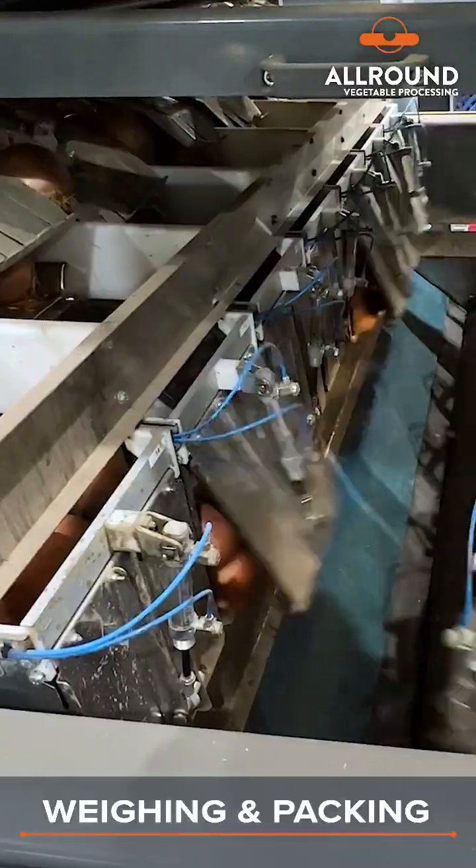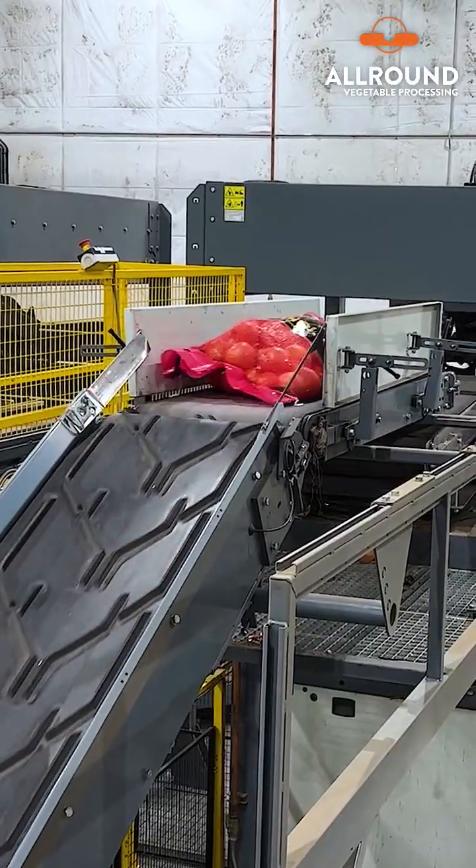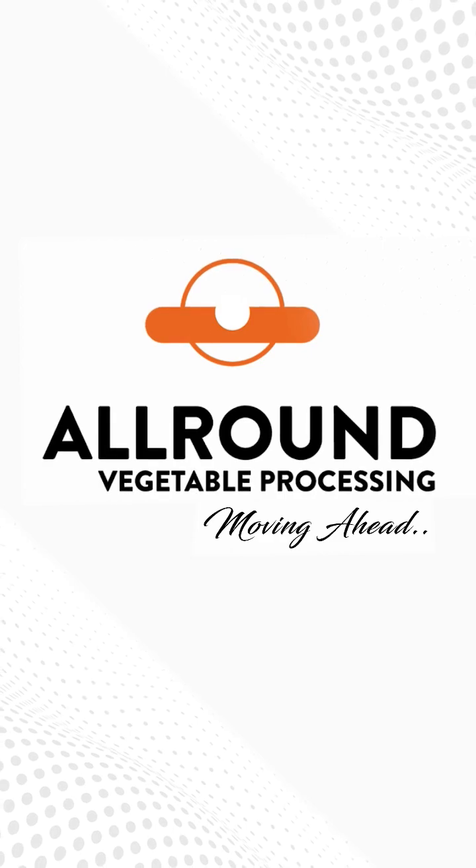Onions are accurately weighed and carefully packed. Automated stacking machines neatly arrange packed onions for shipment. Precision and quality define our onion processing.